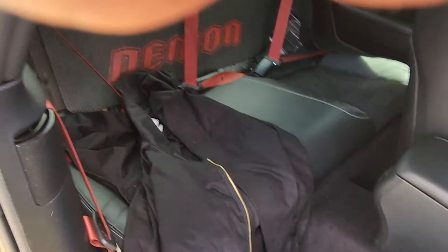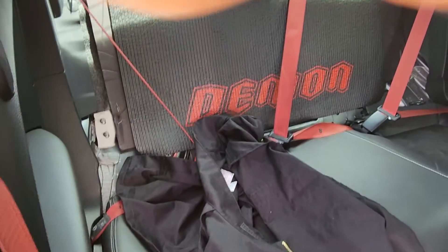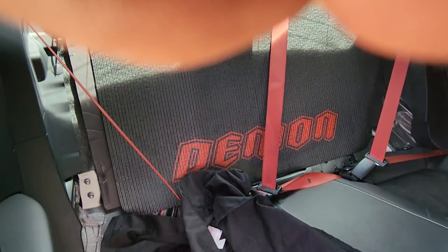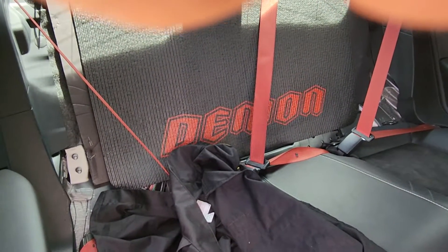I'm going to take a look at the back seat — I put my jacket on the back seat. But what back seat? There is no back seat. It's just something back there that says 'Demon.' That's different, huh?